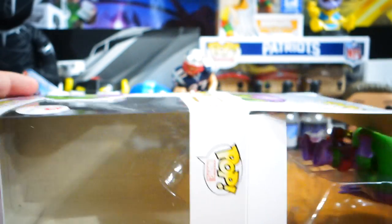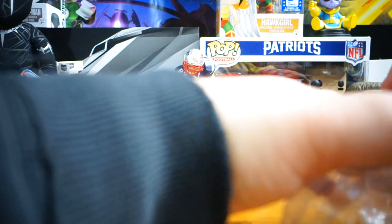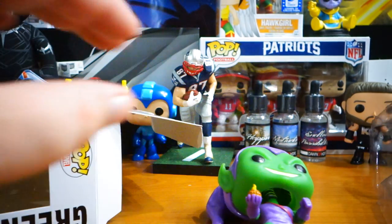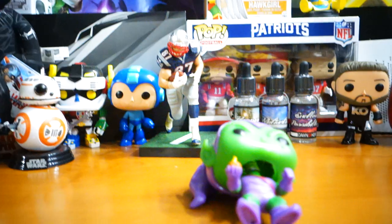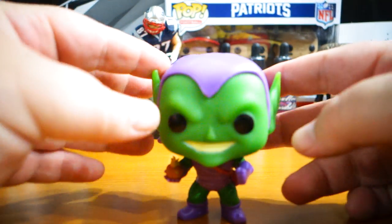There's a San Diego Comic-Con exclusive where he kind of glittered, and then there's the Hobgoblin exclusive. He does have a base, but I'm not going to take that out. Feeling his head — his head is very heavy, which is why he has a base.